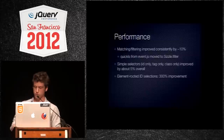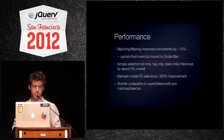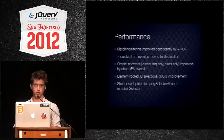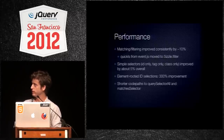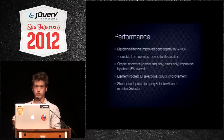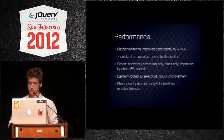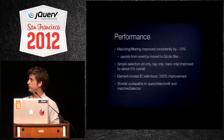You'll get a little bit better performance in the simple selectors. Element-rooted-ID selections and shorter code paths to QuerySelectorAll and matchSelector — we have an excellent code path here. All of the performance tests showed very competitive small code paths to get to these native methods. So, that's performance.